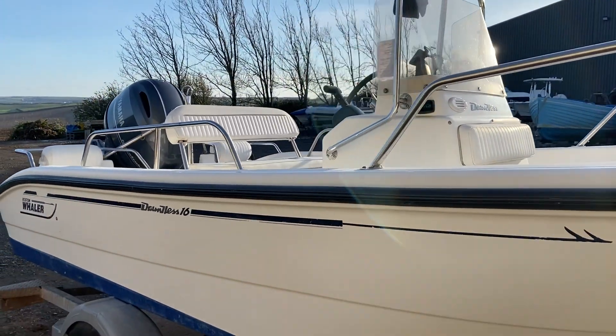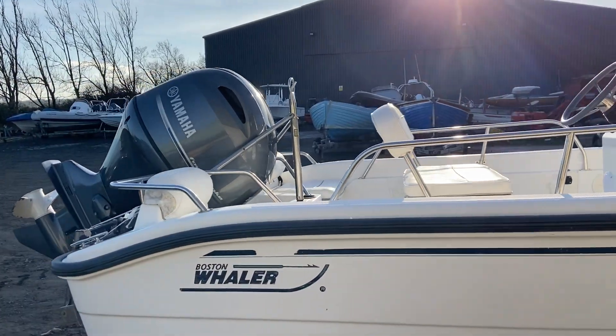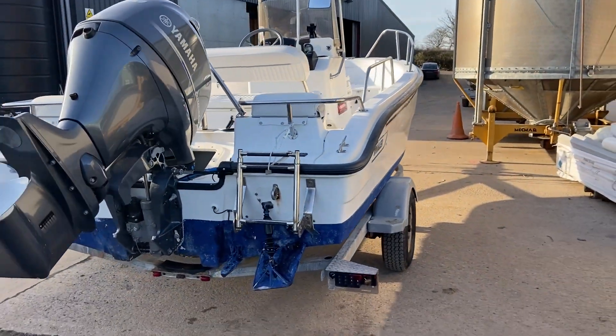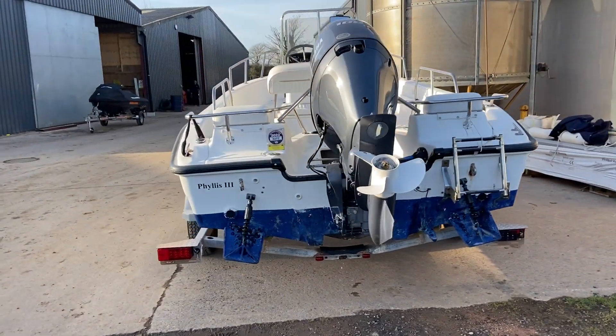The owner uses her quite a lot for water skiing, so she's got the water ski pole on there. She's also got a rearview mirror on the console, and she's got the automatic trim tabs, which is quite a nice little feature, again for water skiing.